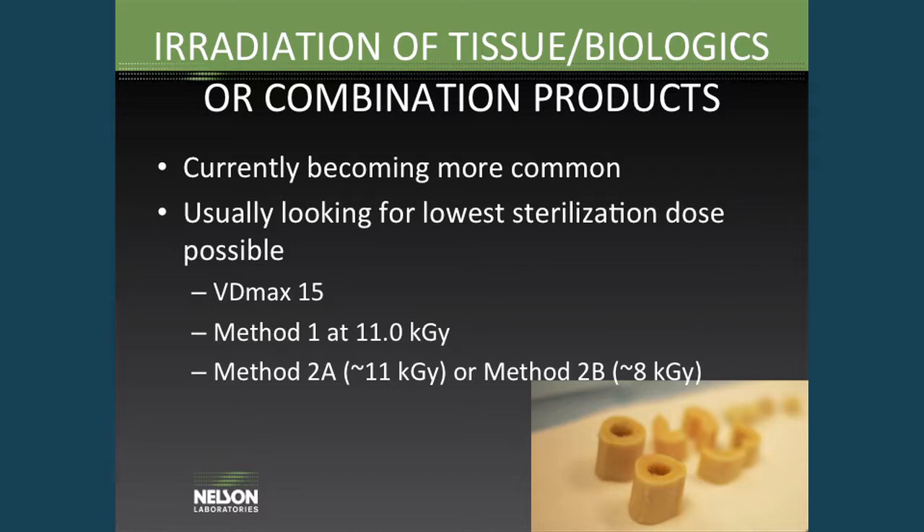In most cases with these products, you're usually looking for as low of a sterilization dose as possible. So there are a few options now. VDmax 15 — to validate a 15 kilogray sterilization dose — has been available for several years. Method 1 has always been able to go down to 11 kilogray. And with Method 2A and 2B, you can get down to about 11 kilogray and 8 kilogray respectively. So there are already options available to get nice low sterilization doses.